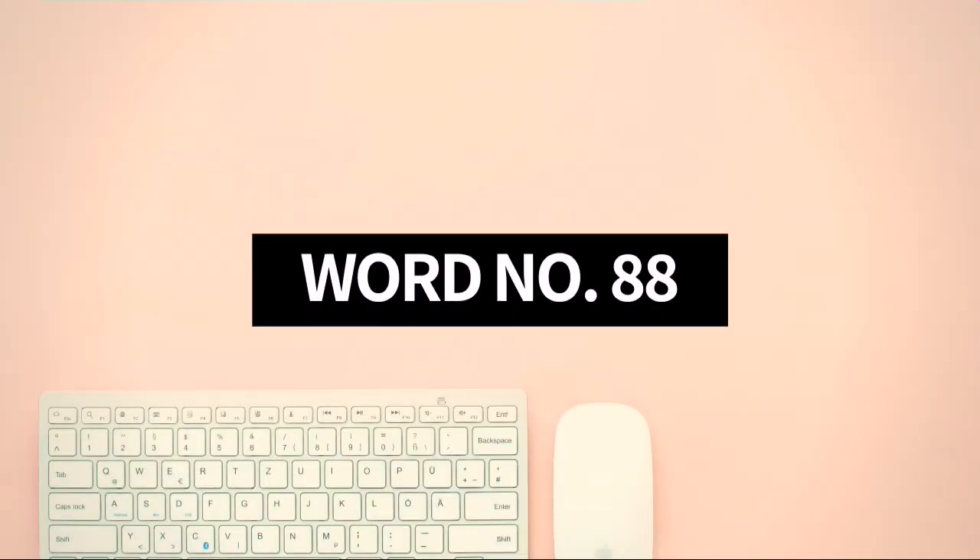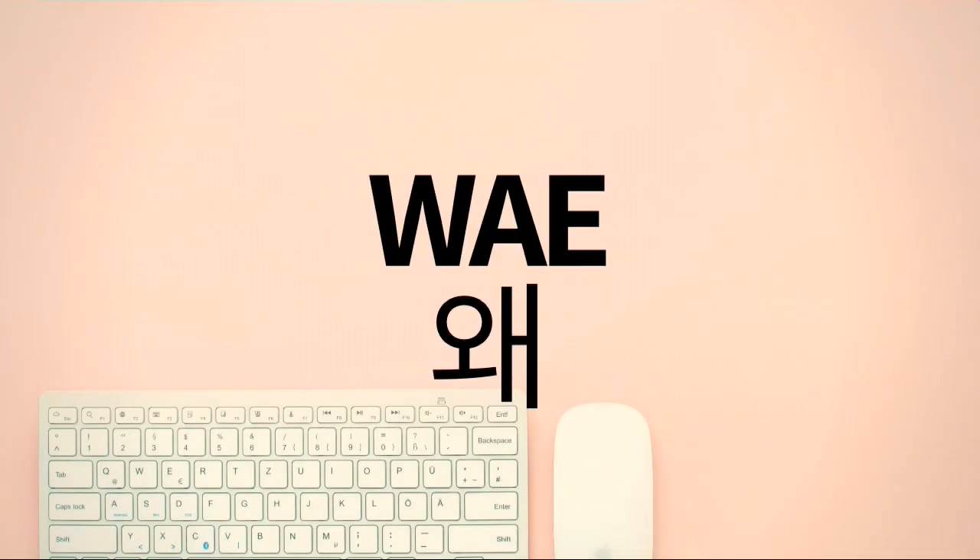Word number 88: way. This is pronounced as a one-syllable word. Pronounce it with me: way.